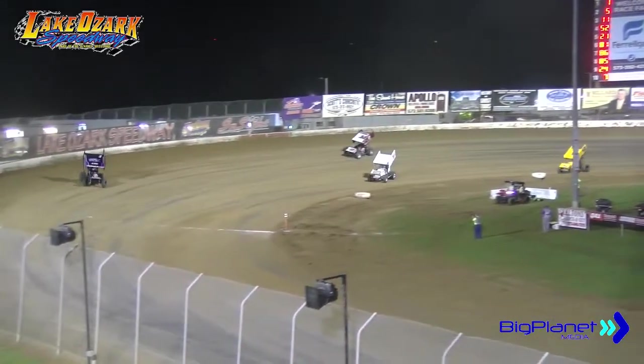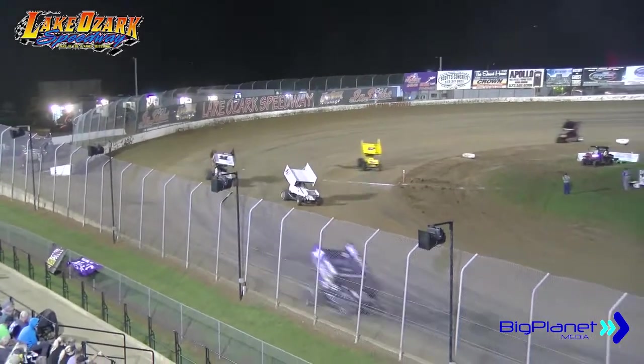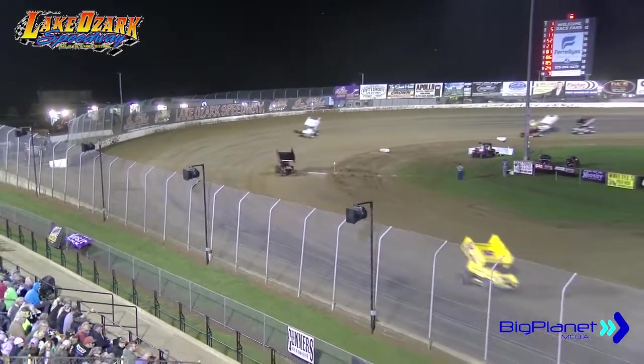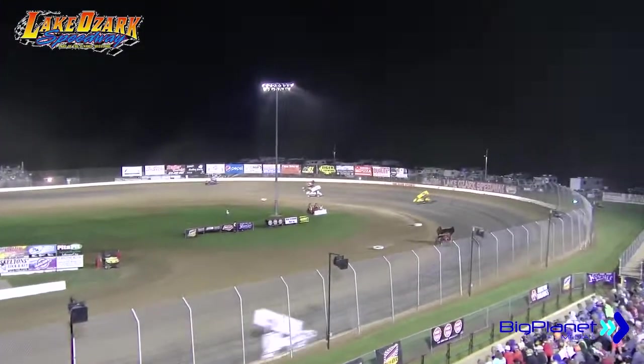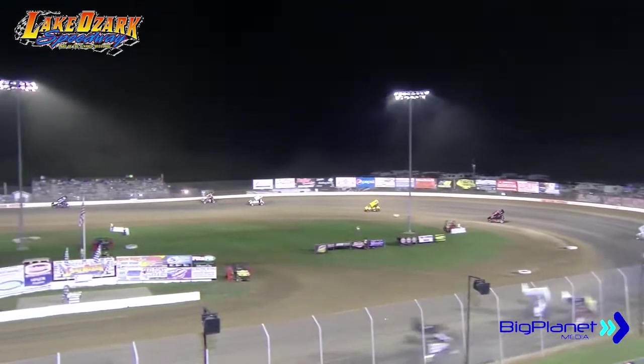Three wide at the back of the field — the 86 of Tony Bruce Jr. high, the 85 to the middle, with the 24 of Williamson down to the bottom. It will continue to be Tony Bruce Jr. holding on to that seventh spot.